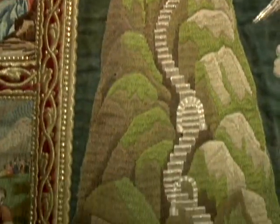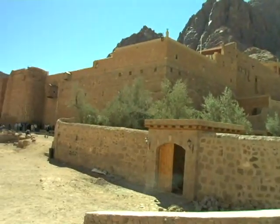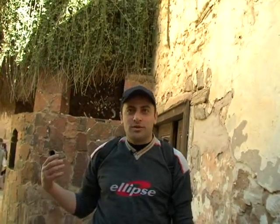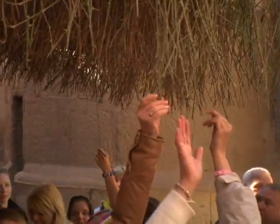At the foot of Mount Sinai is St. Catherine's Monastery. This is the burning bush where God first talked to Moses — the bush has been here for over 3,000 years.